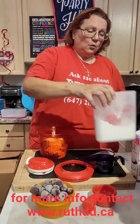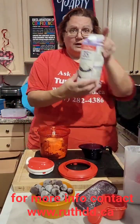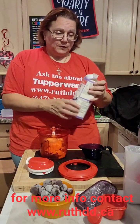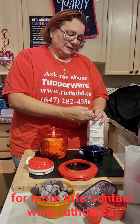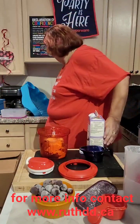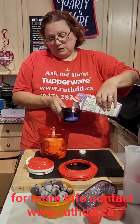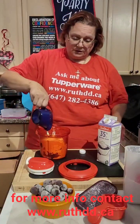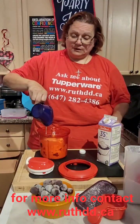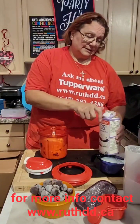Half a cup, one cup of milk, and 35% cream. This is all homemade ice cream — it's going to help us stay cool.